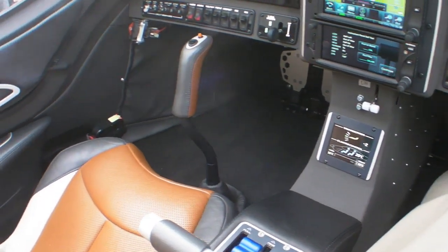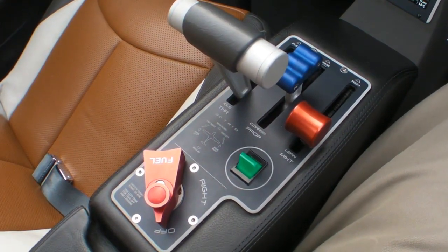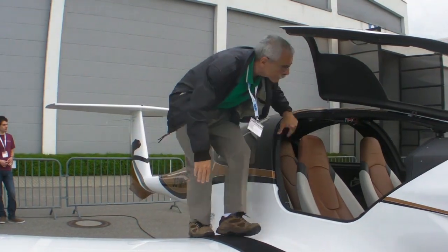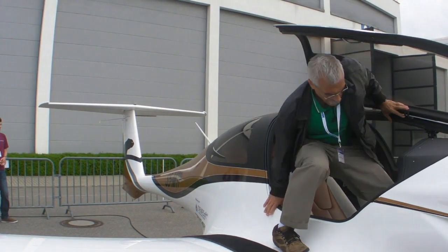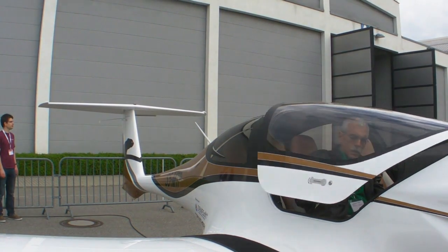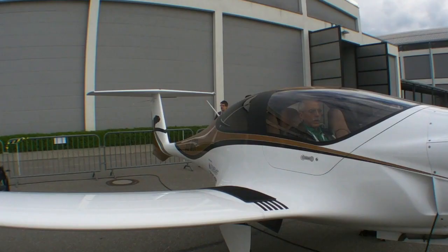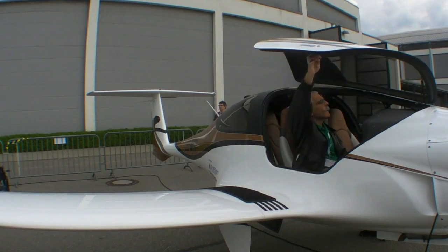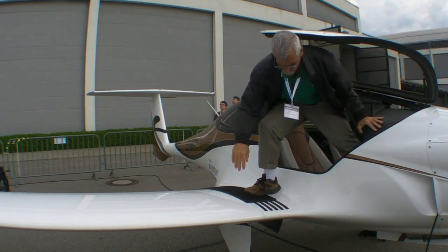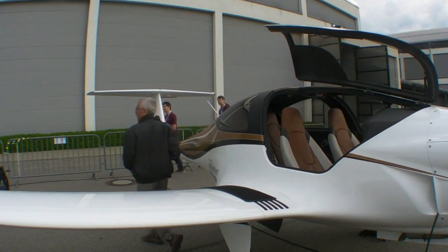We currently have ground vibration testing for flutter, so safety is the restriction now. Also, this was the only possibility to get the aircraft to Aero Friedrichshafen. We had to fly for 30 hours, and then we got the permit to fly the aircraft over the Alps to Friedrichshafen — one and a half hours of flight. The aircraft is now here at the exhibition roughly three weeks after its first flight.